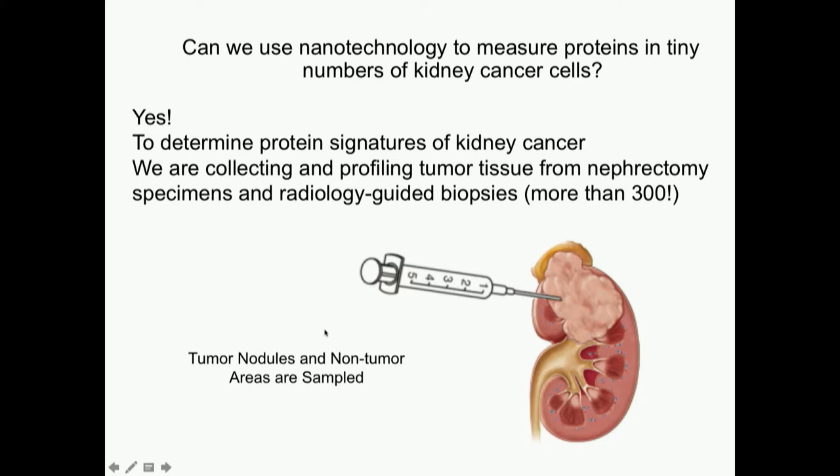Can we use this nanotechnology to measure proteins in tiny numbers of kidney cancer cells? Yes — with a large collaboration including Dr. Leppert and all of the investigators in the room, we have shown that we can determine signatures of kidney cancers using this nanotechnology. We're collecting and profiling tumor tissue from nephrectomies — some of you in this room may have participated in that — and from radiology-guided biopsies. With Tommy's tremendous help in the operating rooms, we've collected more than 300 specimens. We sample both the tumor itself and non-tumor cells from the normal kidney, so we can compare how your tumor signature differs from your normal signature.